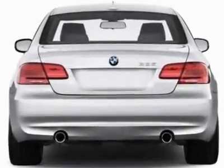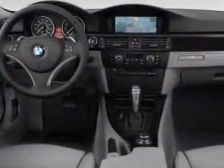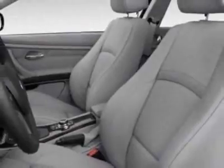This 3 Series boasts a 3.0-liter inline-six engine and has an unspecified transmission. Additional options for this vehicle include the heated steering wheel, two-way power glass moonroof, power front seats, heated front seats, navigation system, and BMW apps.